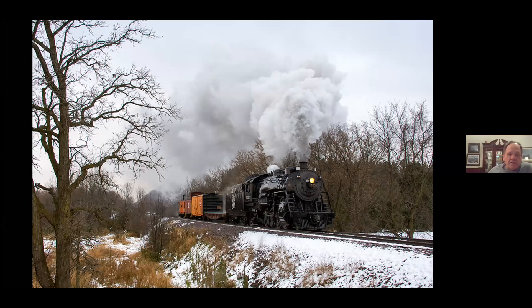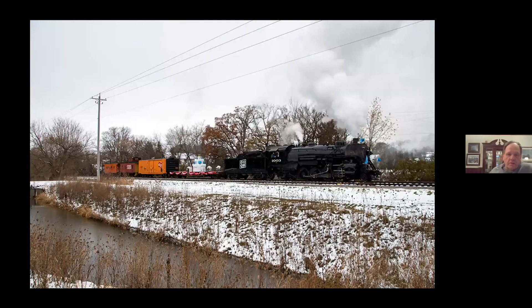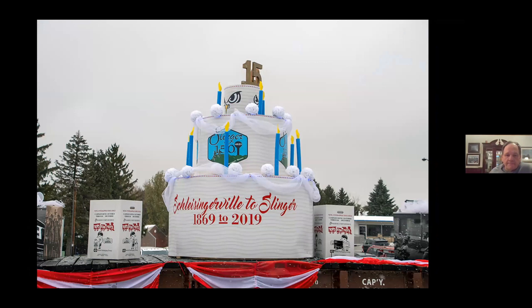In July of 2019, just outside of Slinger, the engine was involved in the 150th anniversary of Slinger. The train left Hartford, headed over to Slinger, and before going into town they had a giant birthday cake loaded onto a flat car and brought it into town. It was quite a neat event — a lot of people, the museum was open, and they had horse and carriage rides.